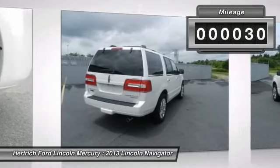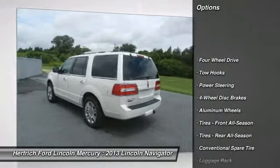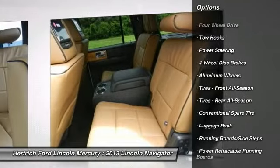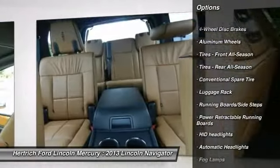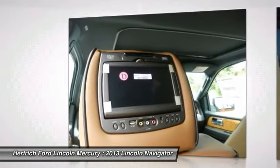This luxury vehicle has more than enough space with a comfortable 2nd row seating and a spacious 3rd row seating. Ride in comfort and style. Pictures for display purposes only. Please contact the dealer for exact equipment on each vehicle.